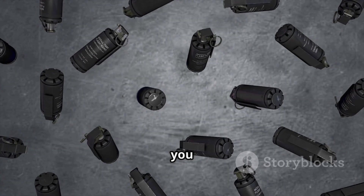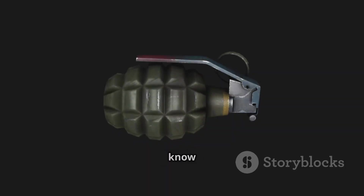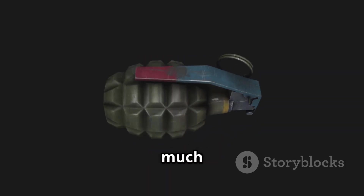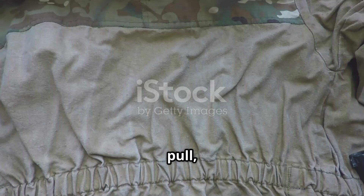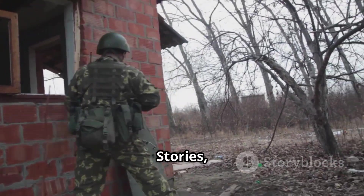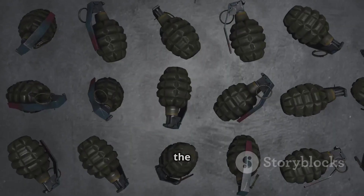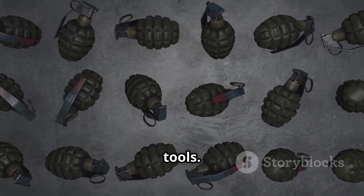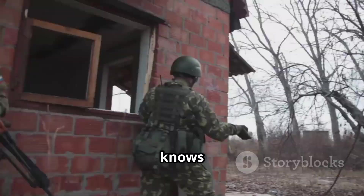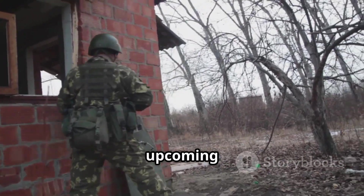So next time you see a grenade in a movie, or read about one in history, you'll know exactly what's happening under the surface, and just how much thought goes into every click, pull, and blast. Thanks for watching Origin Stories, where we uncover the powerful truths behind the world's simplest-looking tools. If there's something you want us to break down next, drop it in the comments, and you might see your idea featured in an upcoming episode.